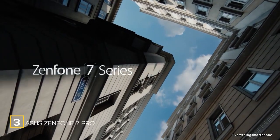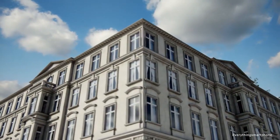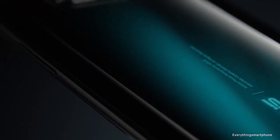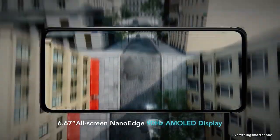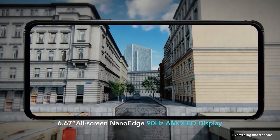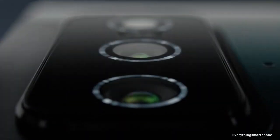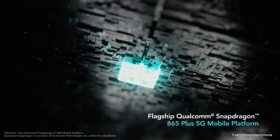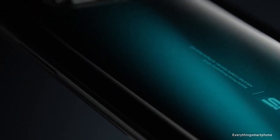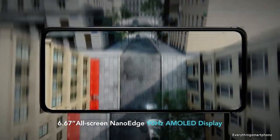Asus Zenfone 7 Pro is available in the market from September 2020. The phone has a 6.67-inch Super AMOLED touchscreen display with a resolution of 1080 x 2400 pixels, an aspect ratio of 20:9, protected by Corning Gorilla Glass 6. The display has a 90Hz refresh rate. The Asus Zenfone 7 Pro has a 7nm Snapdragon 865 Plus processor with integrated GPU Adreno 650, and 8GB of RAM with 256GB of internal storage.